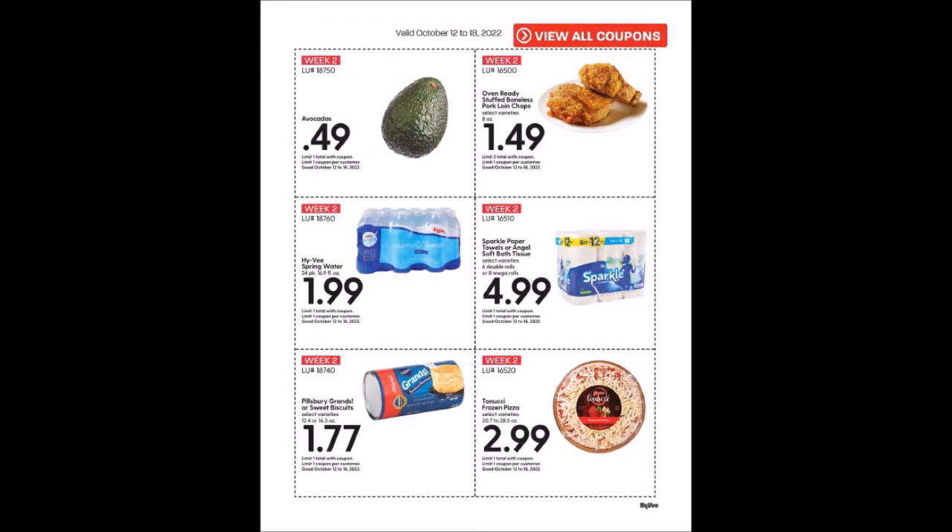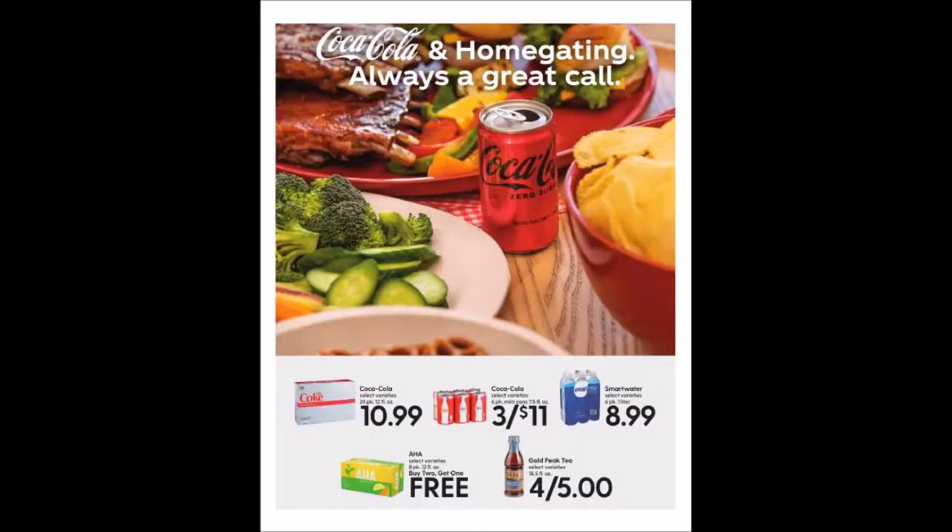We have the Sparkle Paper Towels or Angel Soft Toilet Paper — six double rolls or eight mega rolls — for $4.99, limit of one. We have the Pillsbury Grands or Sweet Biscuits, 12.4 or 16.3 ounce canisters for $1.77, limit one. We have Tonichi Frozen Pizzas, 20.7 to 28.5 ounces for $2.99, limit of one. And they also have a buy two, get one free on the Aha.